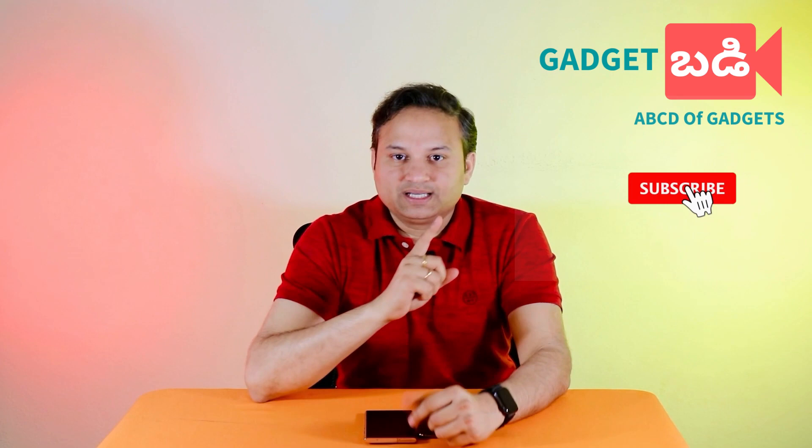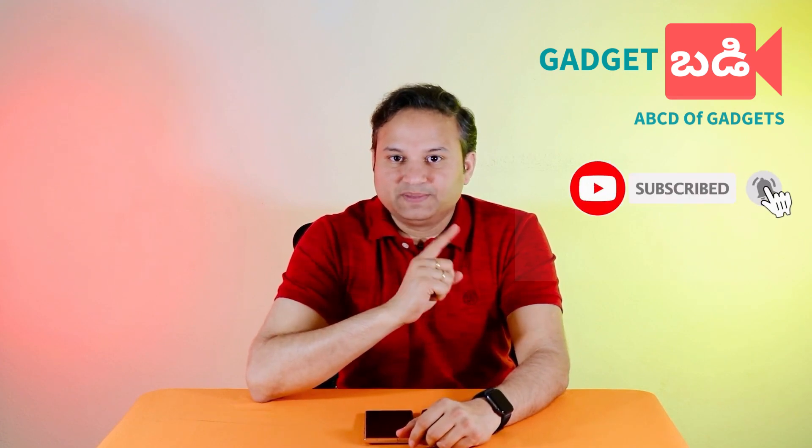Let's get into the topic. If you want to subscribe to this channel, please subscribe and press the bell button to get notifications for future videos.